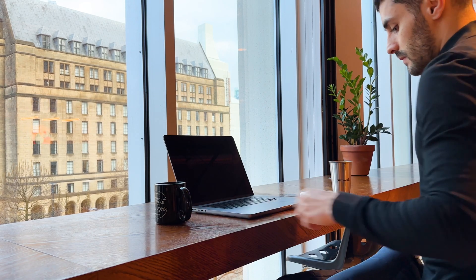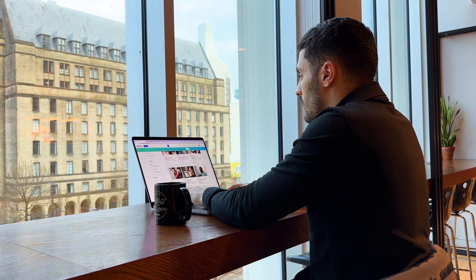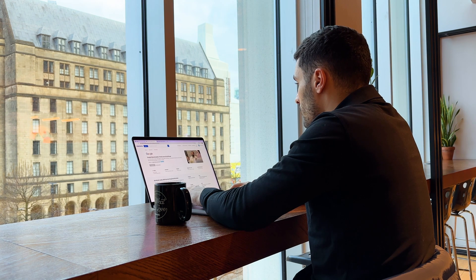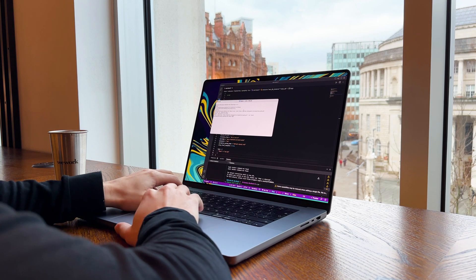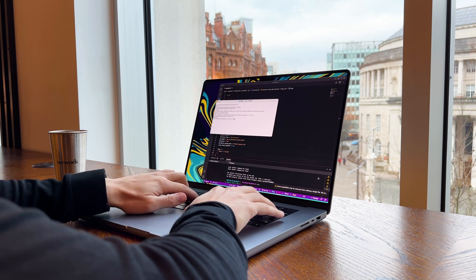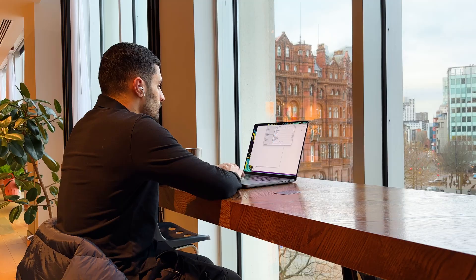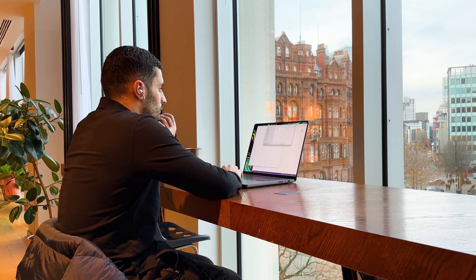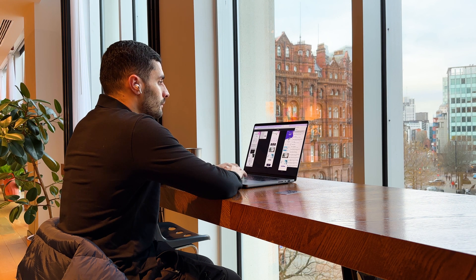Right now I'm building a new product which is an AI assistant for YouTubers. At the moment I'm working out which tech stack to use to build the MVP. After some research, I've decided to create a repo and build my React app with TypeScript and use AWS serverless on the backend.